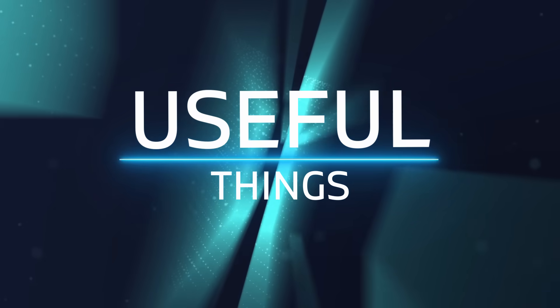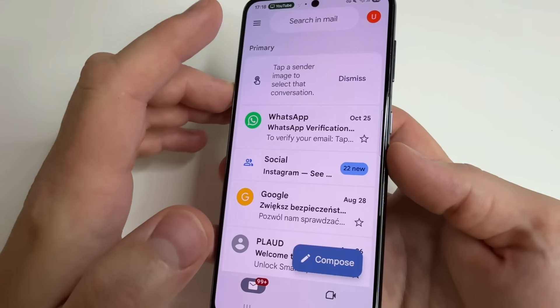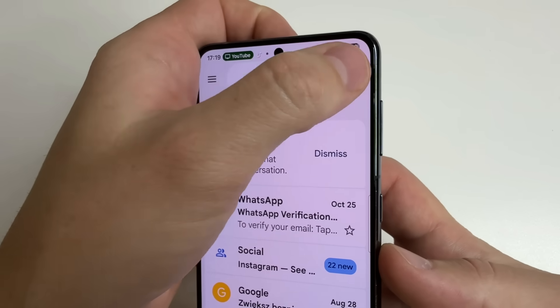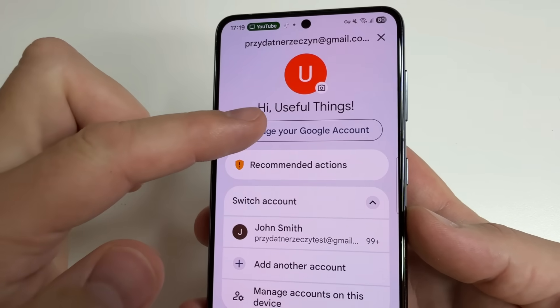Welcome to my channel and let's dive in. Let's start with the first one. Open your Gmail on your phone. Then, in the upper right-hand corner of the screen, tap on your profile photo. Here you can see the button "Manage your Google Account" — tap on that.